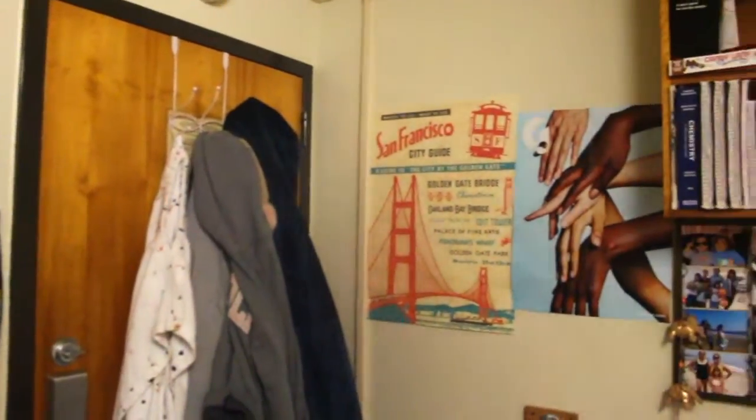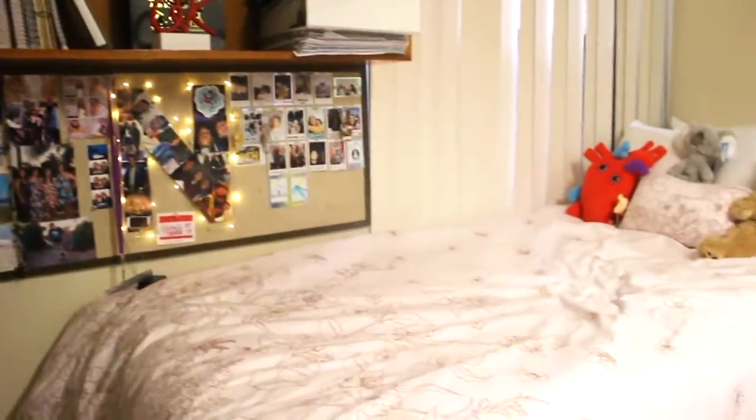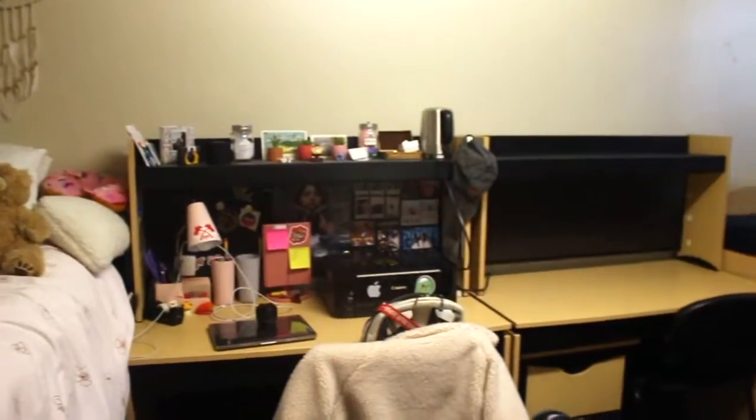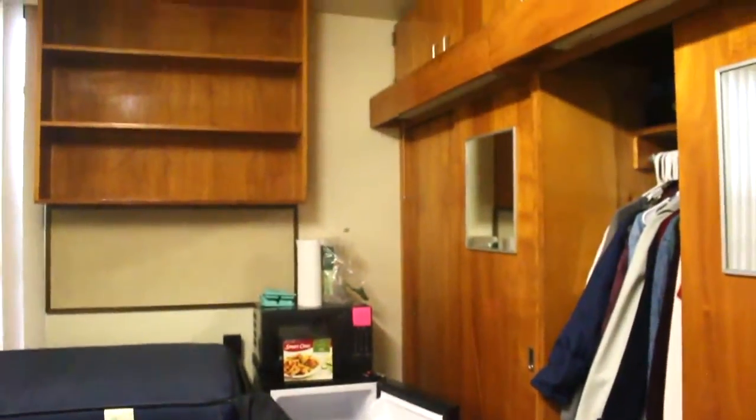This is Parkside, CCLB Parkside — the old one. I know there's a new one coming out; they're building it right now. But this is an old room. This is Parkside P — the biggest room in the suite.